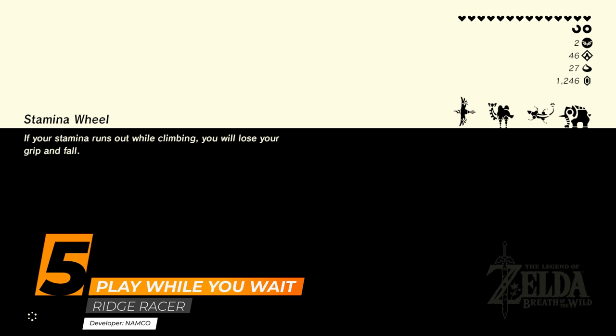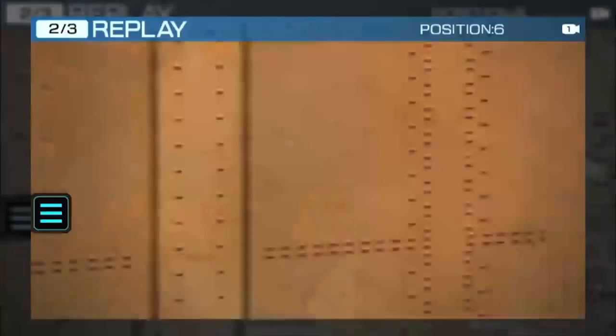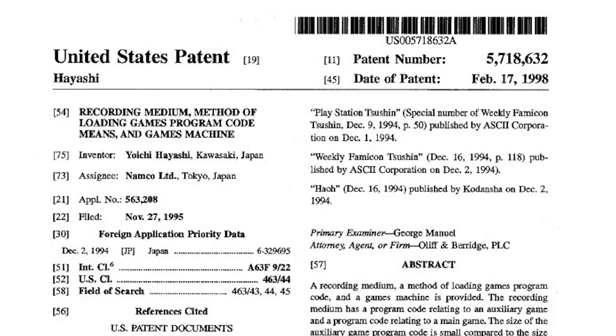With the advent of the PS5 and Xbox Series X, lengthy loading times are quickly becoming a thing of the past. But for years we found ourselves staring at a loading screen as we waited to get back into the virtual adventuring. Perhaps one of the most famous and well-known patents just so happens to be related to loading screens.